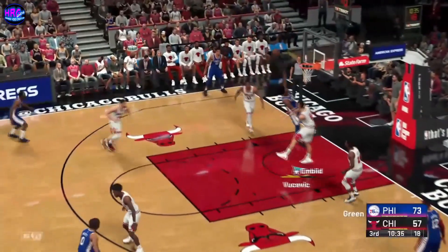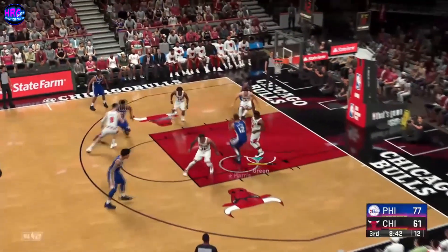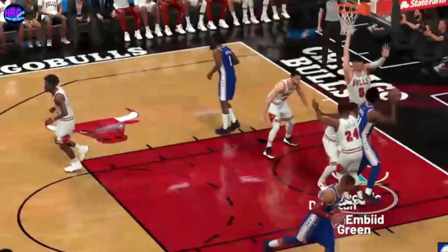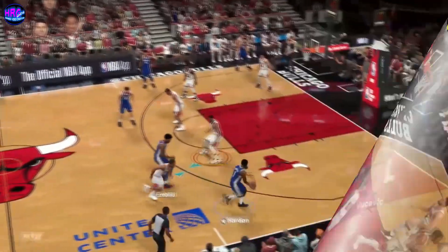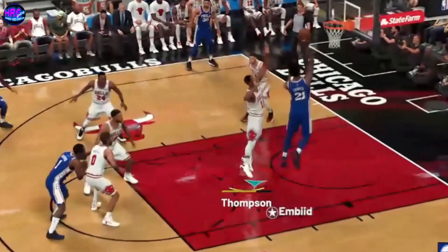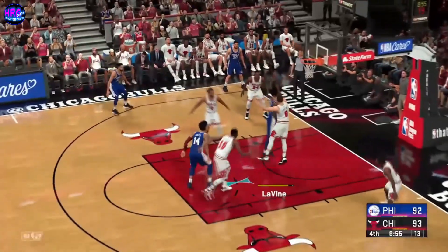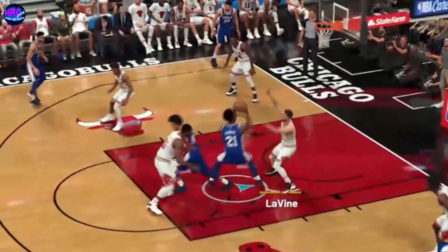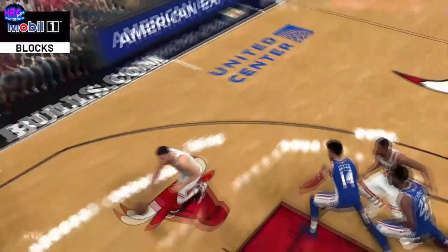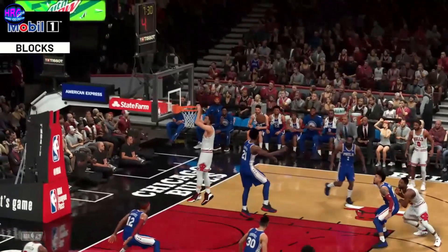Now here's Harden — 24 points for him. Embiid gets the bucket. Working on Vucevic, here's Harris, here's Embiid — uses the glass on the layup. It's rare that one of the game's best scorers is also one of the best playmakers — Harden does it all. Now here's Embiid — the floater, and he lays it up. With the drive and it's blocked by Embiid. That was aggressive D.